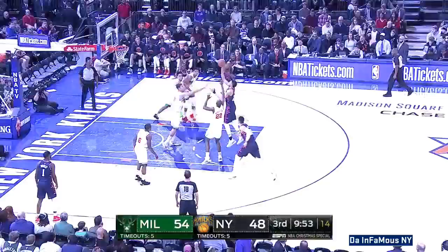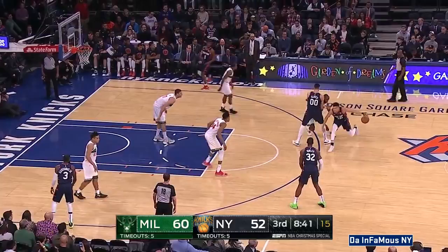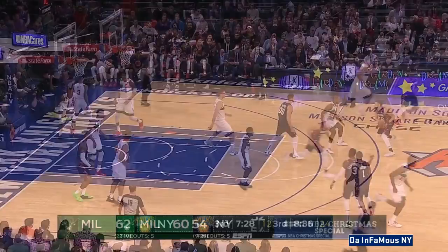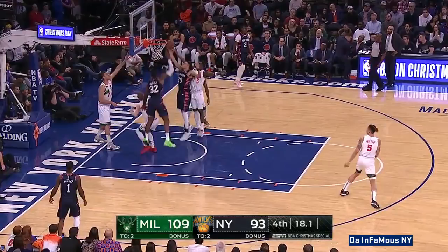15 points now for Antetokounmpo. You feel like you have the coach and the star of a championship foundation, now it's filling in around it. A shot that Luka hit from the corner the other night to tie that game — nice dagger. Meanwhile they're in their time together in Brooklyn. His game — he's been able to transition his game. Knox can't finish, and that's going to be a goaltend.